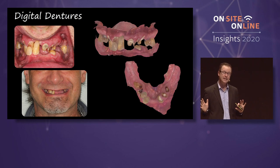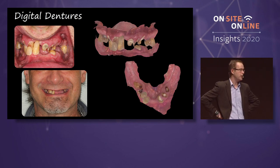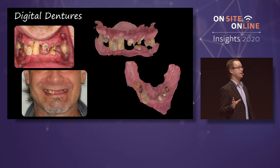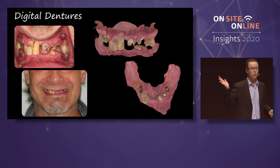Making a PVS impression or even an alginate on a Class III mobile — the patient's walking in with teeth doing this. He's a delightful person, so sweet, and he's terrified of the dentist. Why? Because every dentist is like, I think I'm going to take out your teeth with the impression. That freaks out patients — that is not a way to build a practice. You can nail these cases with an intraoral scanner.